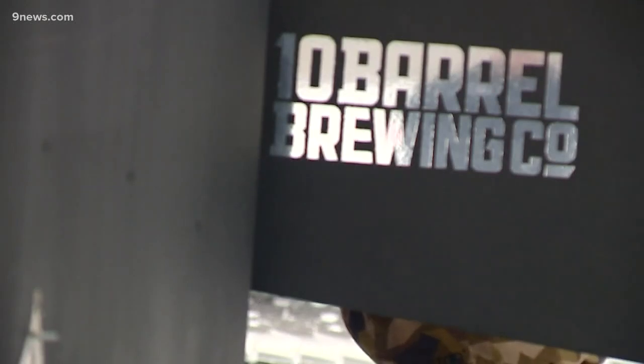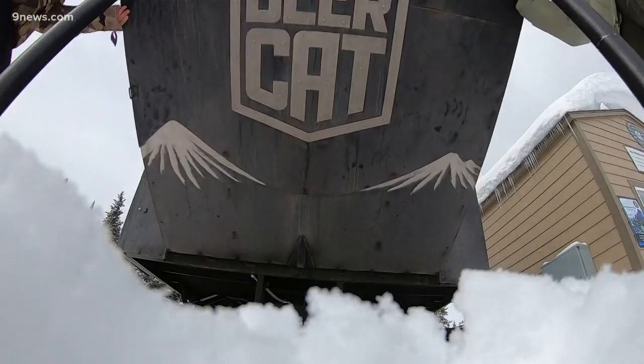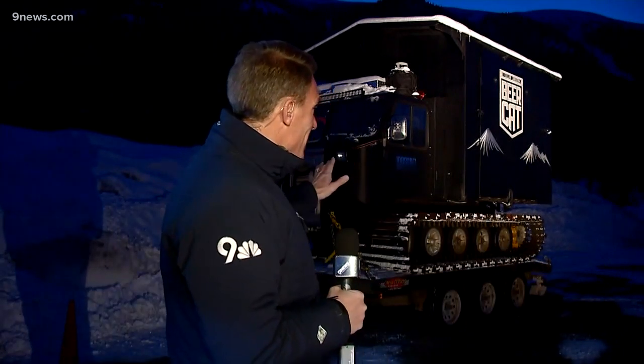Megan says stopping at Copper is just one leg of the tour. Their next stop is going to be Aspen, and then taking off to see what else is on tap. The Beer Cat idea was from a guy named Mike Bassett — he used to be a professional snowboarder and he custom made the Beer Cat. Now it's on a national tour. It was in Oregon, it's been at Copper for the past few days, and today they're hauling it off to Aspen. Then on the 16th it'll be at Eldora.